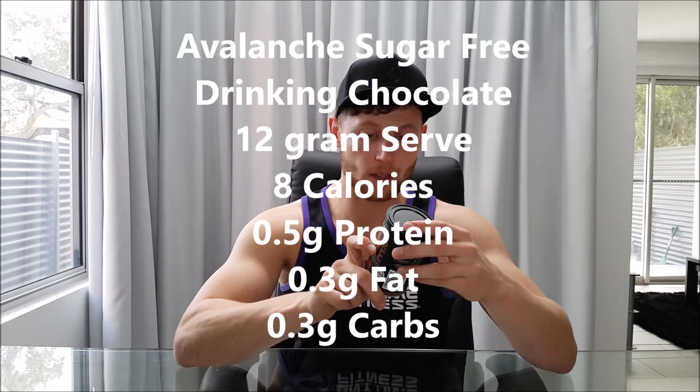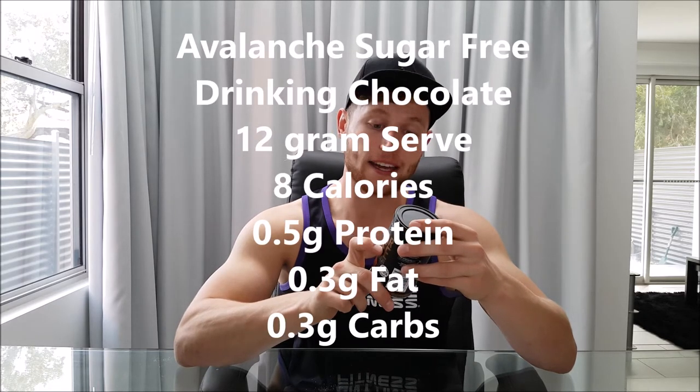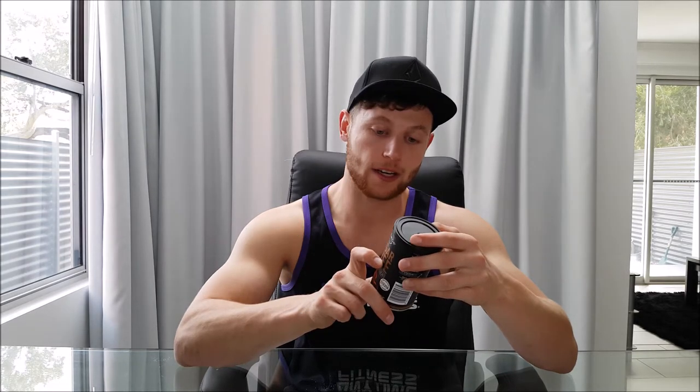Secondly, we've got a sugar-free drinking chocolate. These come out in all different brands — I've seen them everywhere. There are a lot of different ones, but this is the one that I choose. It has 16 serves per pack. We've got a 12g serve, which is 2 teaspoons, for 8 calories, half a gram of protein, 0.3 fat, and 0.3 carbs. So pretty much nothing — it's basically calorie-free. And obviously you don't have to make just a drinking chocolate with it.